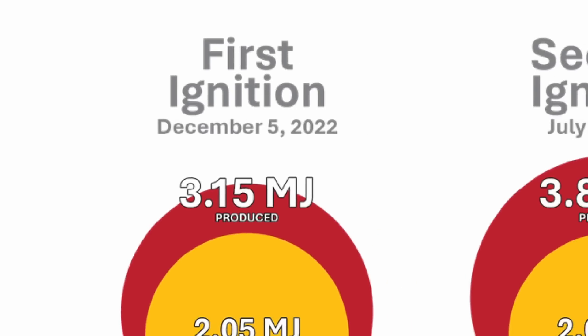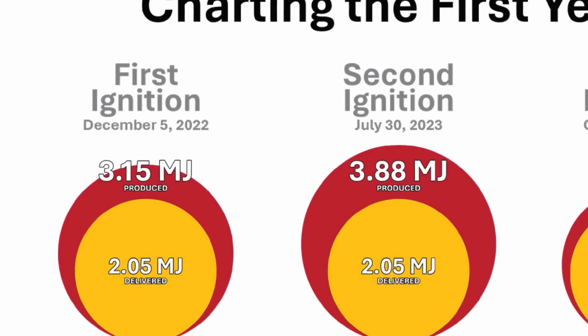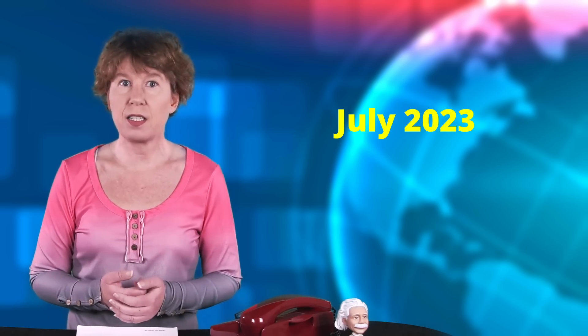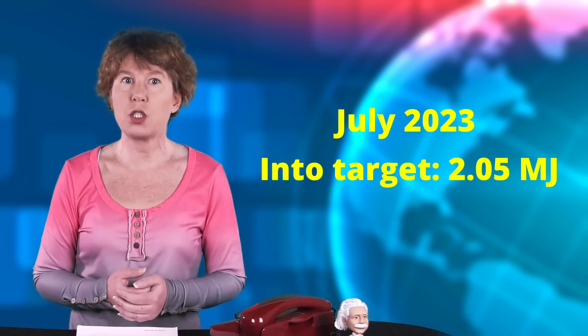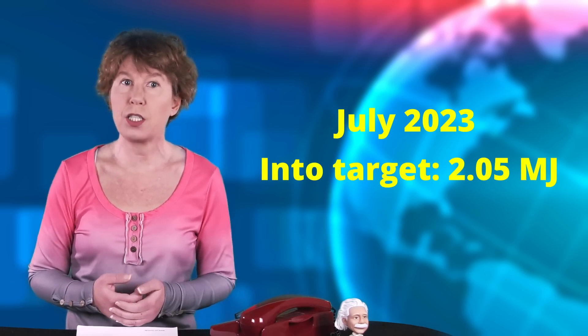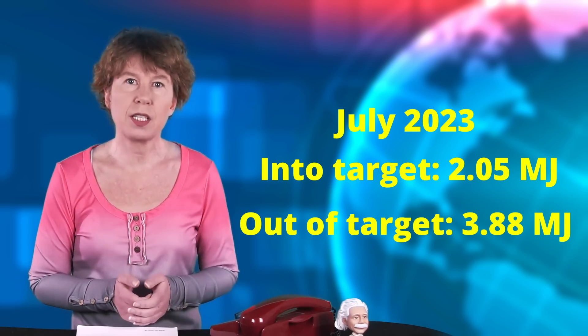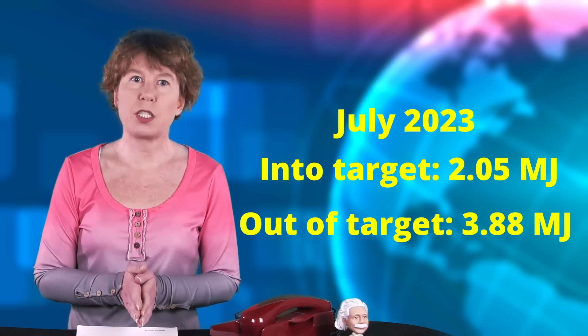Their first success made international headlines, but it's gone rather unnoticed that they've since been able to repeat this success. They did six more shots in 2023 and four of them clearly reached ignition. With the other two, it was somewhat unclear. Their record shot was on July 30th last year, when their lasers delivered 2.05 megajoules of energy to the target and 3.88 megajoules came out — that's almost twice as much out as in.